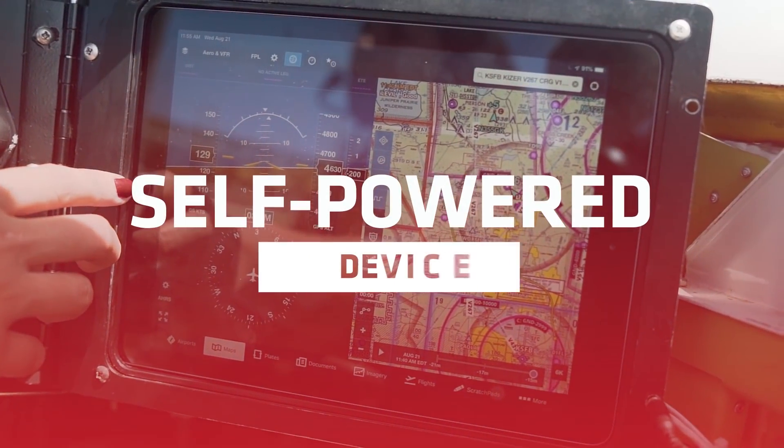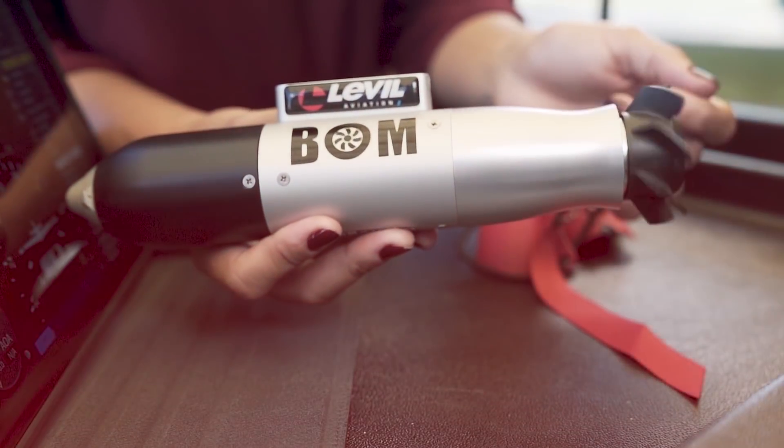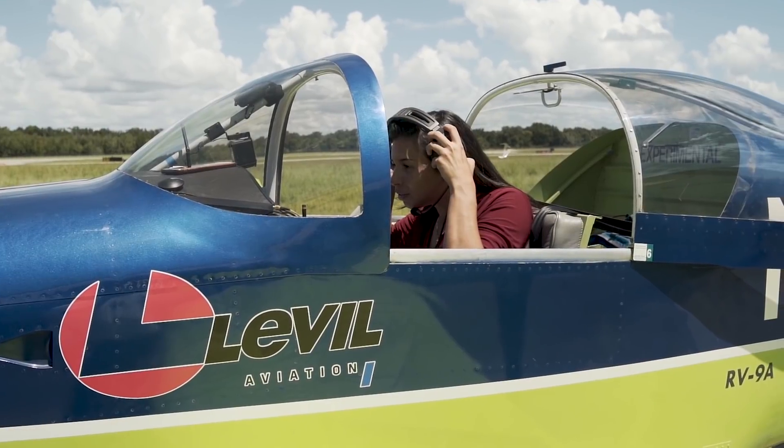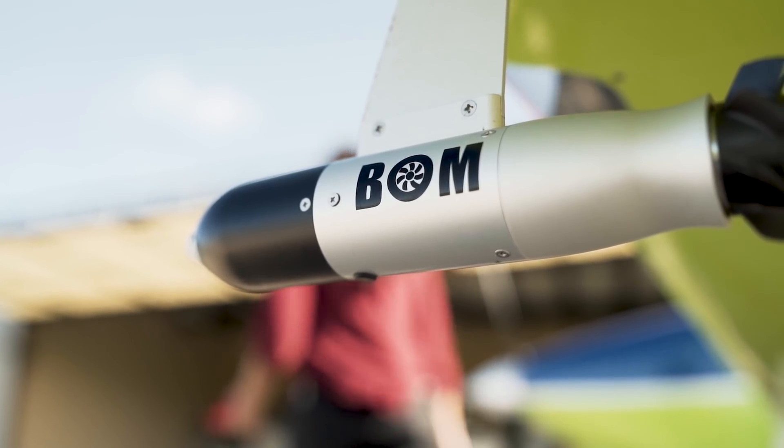Say goodbye to making sure your devices are charged. The BOMB self-powers using its built-in turbine. It can even recharge its internal battery as the aircraft picks up speed. This is Avionics Reimagined.